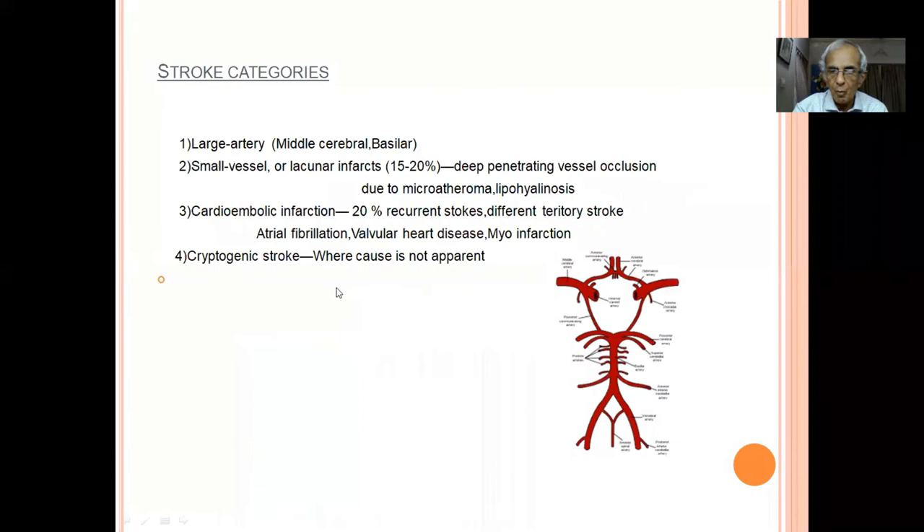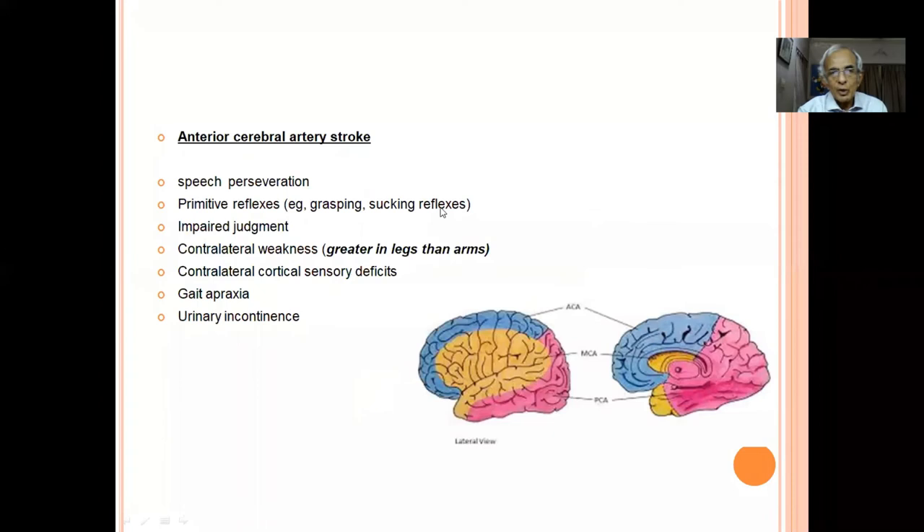Stroke is categorized into large vessel, small vessel, cardioembolic, and cryptogenic. Large vessel strokes can be treated with mechanical thrombectomy if IV tPA fails. Small vessel strokes are lacunar infarcts from deep penetrating vessels occluding due to microatheroma. Twenty percent of strokes are cardioembolic — the most common cause being atrial fibrillation, followed by myocardial infarction with thrombus. All these require anticoagulation. When no cause is found it is called cryptogenic stroke.